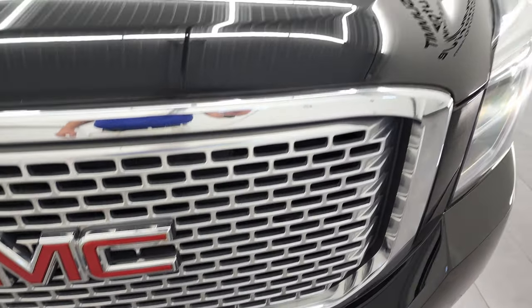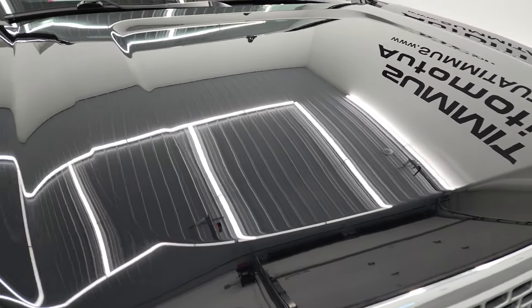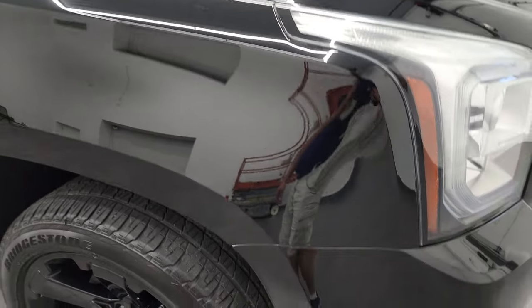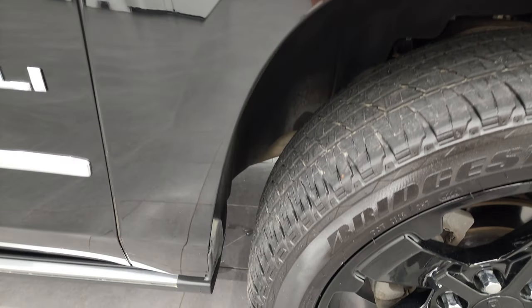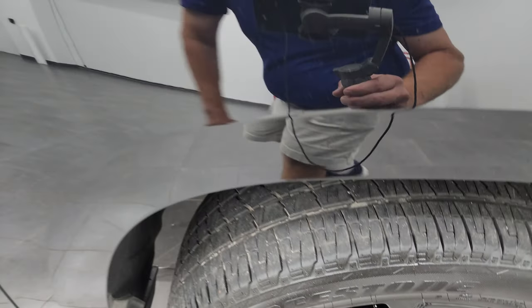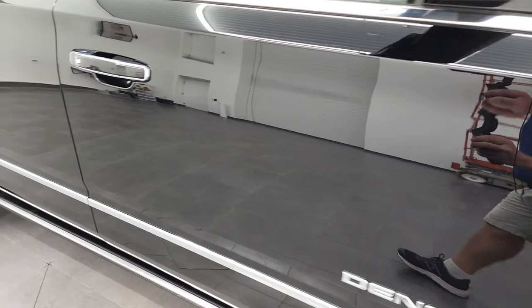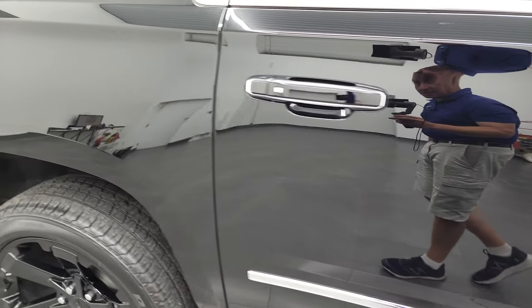The front grille is in nice shape and the hood is in excellent condition. I didn't see any major dents or dings on there. Passenger side front fender looks really good, and the passenger side front rim has no major scuffs or scrapes. As you go down this side of the vehicle, take note of how clean the body is, how reflective and mirror-like that paint is.